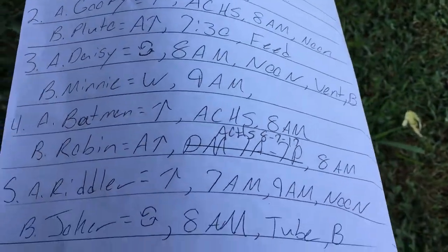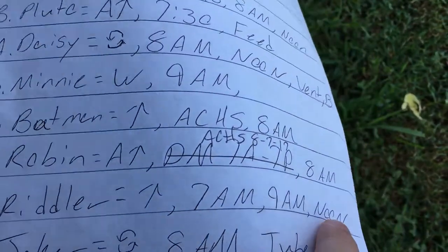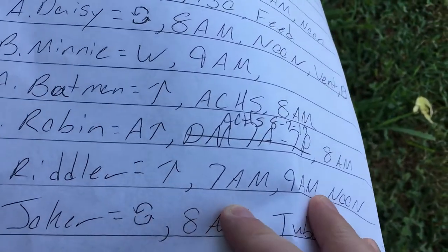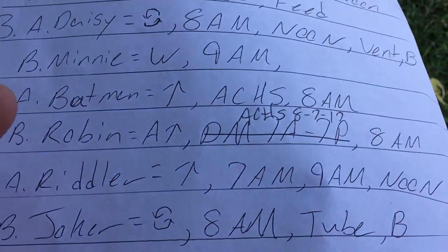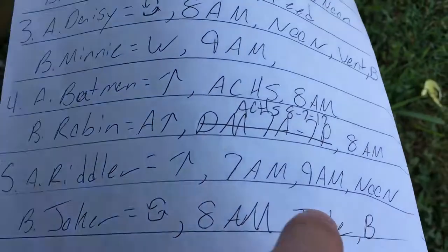Back to this — the Riddler had timed meds at seven, nine, and noon. Let's say that for whatever reason these timed meds were not given on time by the shift before. You have to know during report that these were not given.